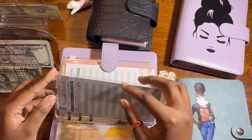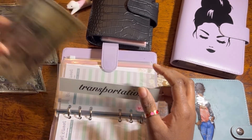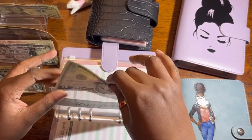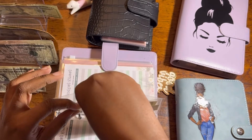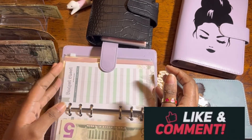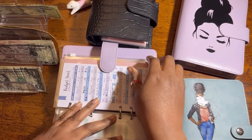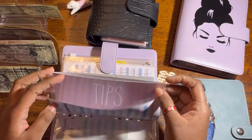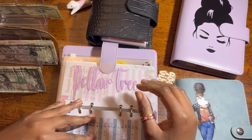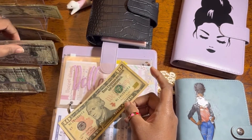I'll update the budget tracker later. Transportation — let's put $5 here because we already put $20 in the other envelope. If you're new here, I don't have a car and I rely on public transportation — the bus and train. But I'm working from home so I don't take transportation often. Entertainment is already done. Dollar Tree will get $16 and I need to get a small envelope for Dollar Tree.